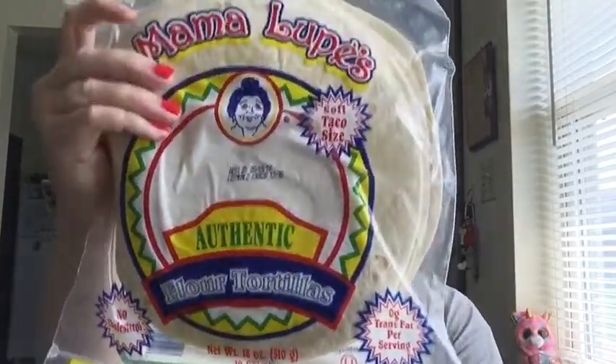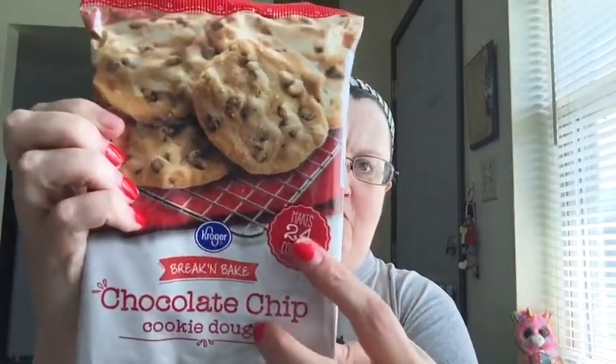I bought two packages of Mama Lupe's low-carb tortillas in the soft taco size. I bought a box of sugar cubes — on Sunday mornings I work at church putting Bible verses and song lyrics on the screen, and I drink coffee there, so I keep sugar cubes on hand. I also picked up a Kroger brand break-and-bake chocolate chip cookie dough that makes 24 cookies, instead of the Nestlé Toll House brand, to give it a try.